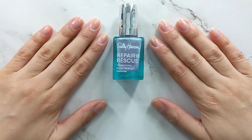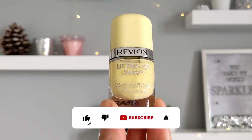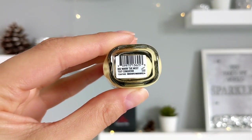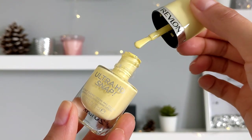I already applied the base coat from Sally Hansen and the first nail polish is a gorgeous lemon shade from Revlon. I like this collection — beautiful colors. I like the brush, very wide so it's easy to paint the nails.